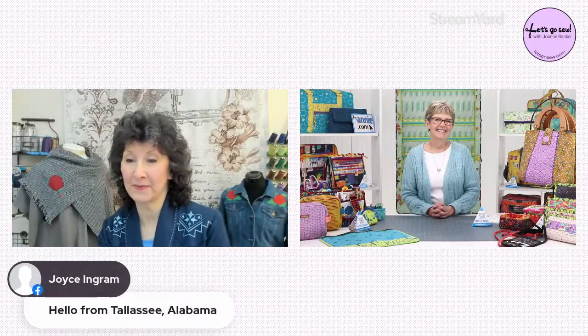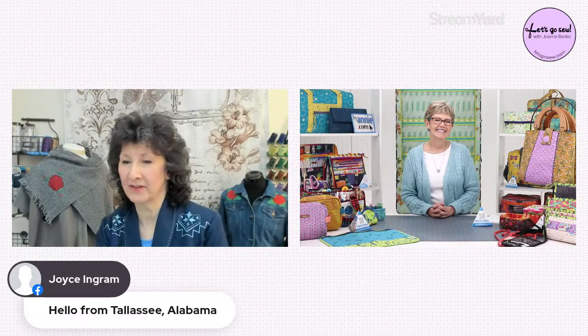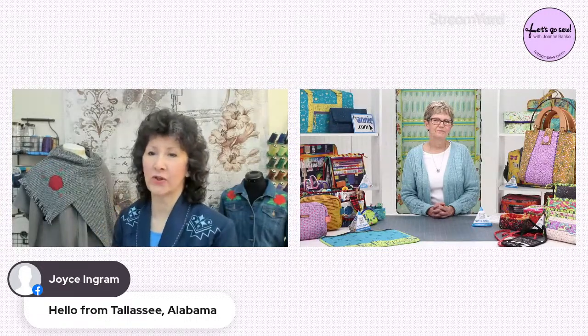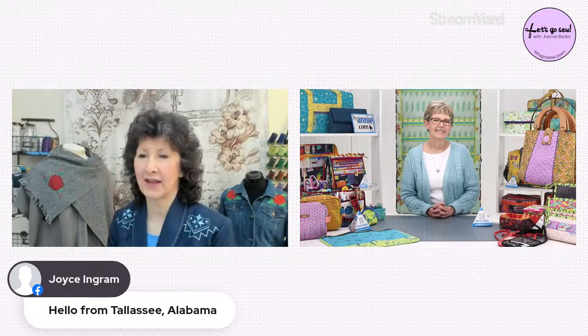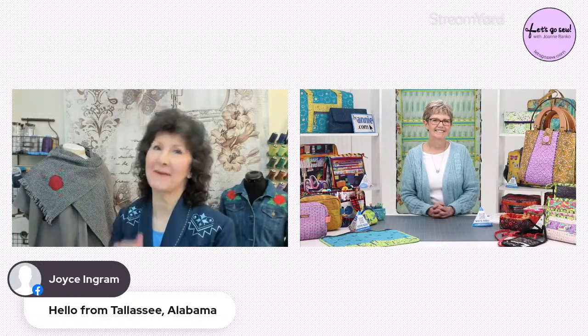We have so many people here saying hello and telling you they love your bags and your live shows. If you have questions as we're going through, I'm flying solo tonight so if you could put a 'Q' in front of your question so I can catch it more easily, we'll definitely have time to answer those questions.